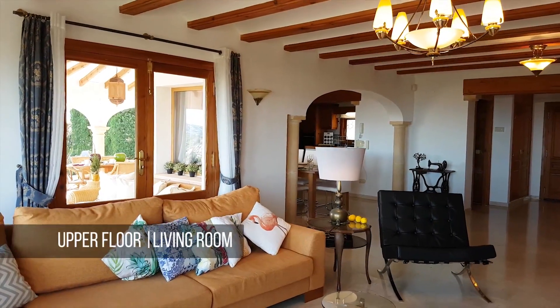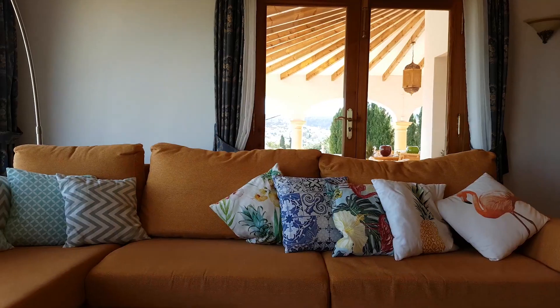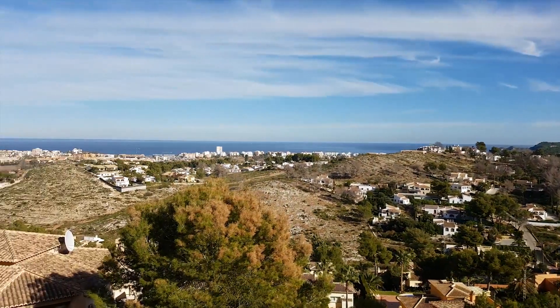Lay back on the cushy sofa in the bright living room with marble floors and read a book, watch TV, or contemplate whatever you need to contemplate upon.